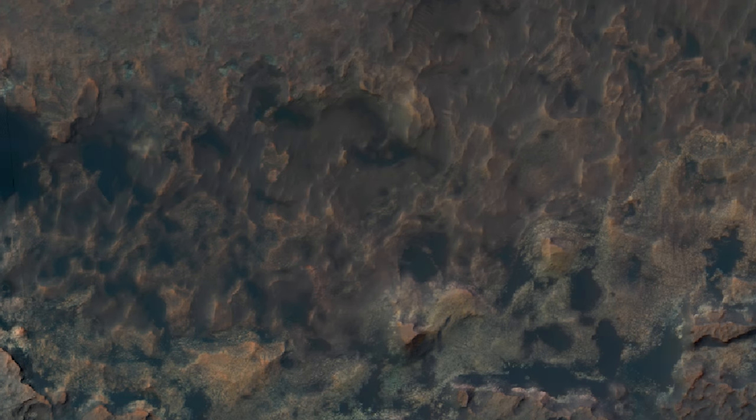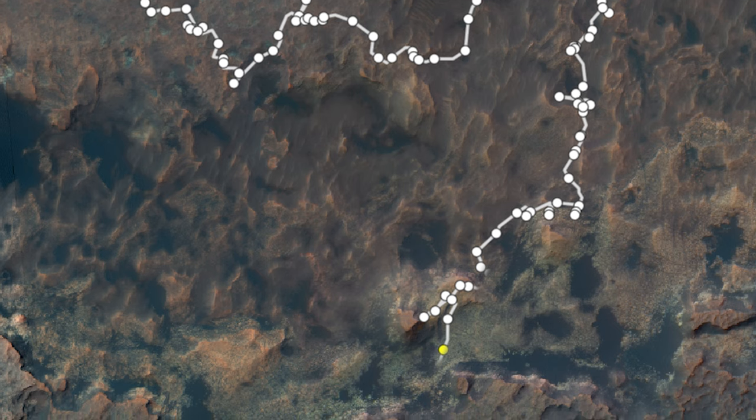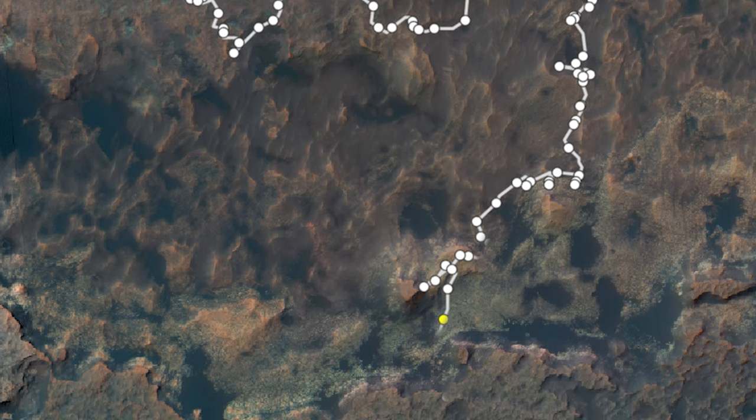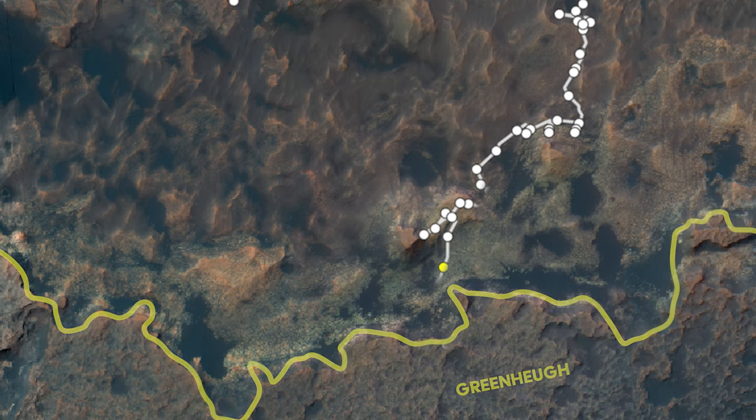This map shows Curiosity's current location on Sol 2654. The rover is now very close to the overbearing Green Hue Pediment, and to access data from the top, the rover will have to start climbing.